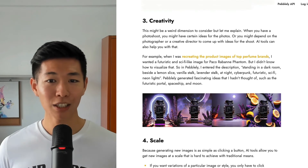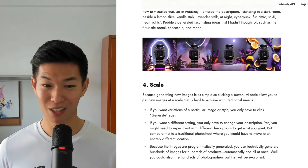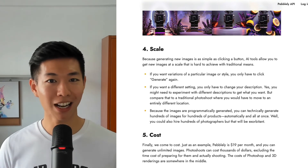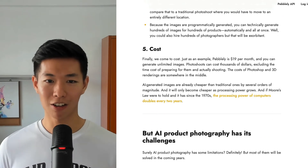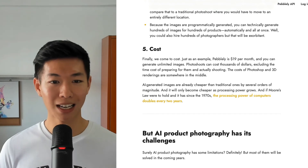Creativity: AI tools can generate images that you have never thought of before. Scale: Because images are generated programmatically, you can generate hundreds of images all at once. And finally, cost: as an example, it's probably only $19 a month for unlimited images.